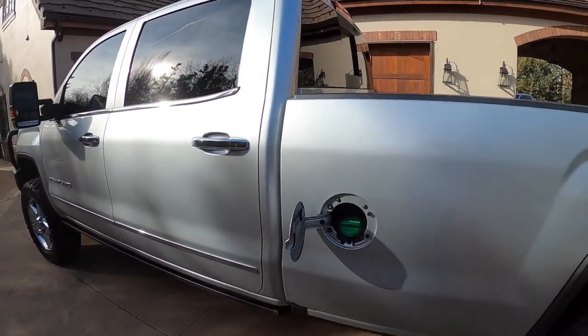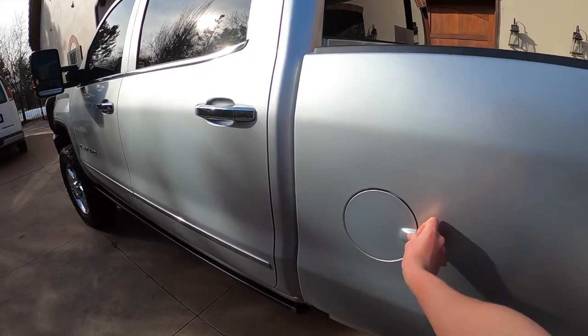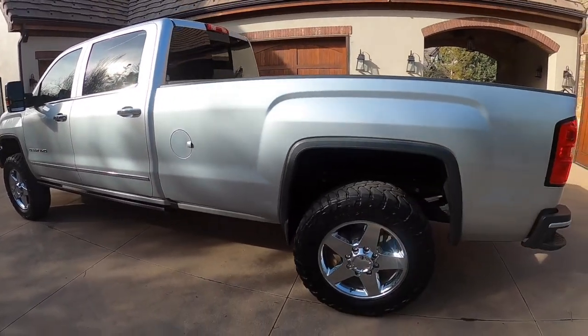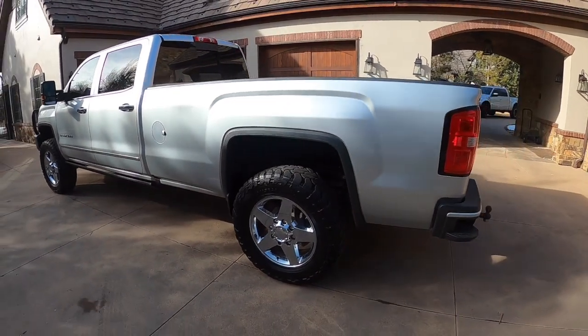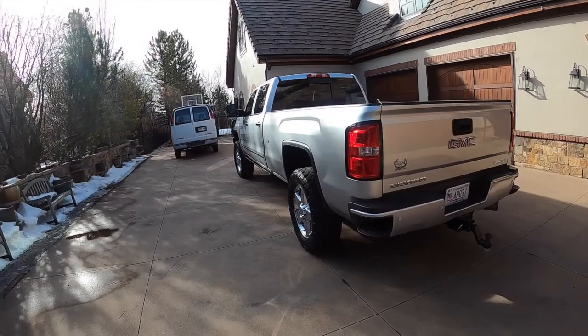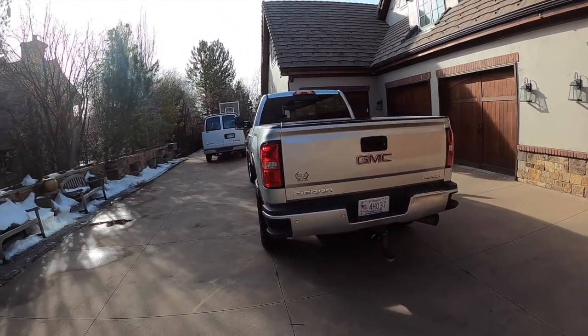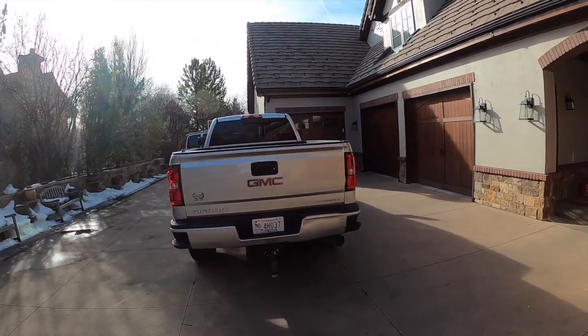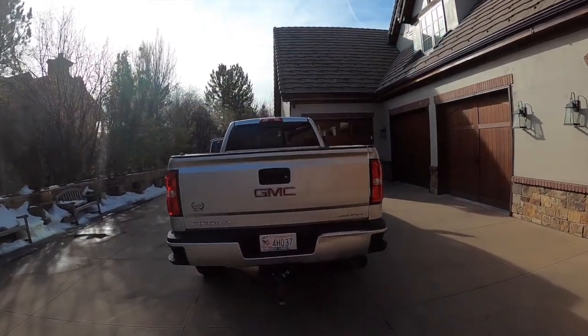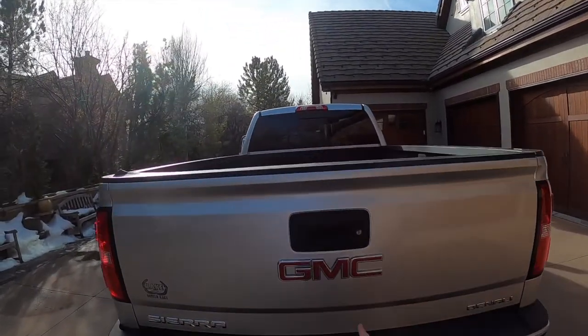It does take diesel — obviously under the hood is a 6.6-liter Duramax diesel engine with 445 horsepower and 910 foot-pounds of torque. We've also got our Sierra badge, our Denali badge, our GMC badge, and our backup camera.